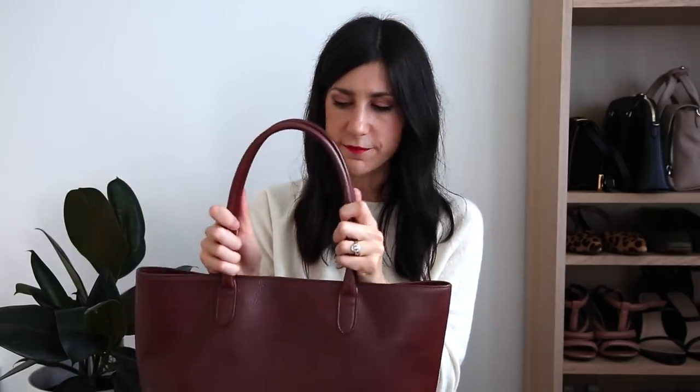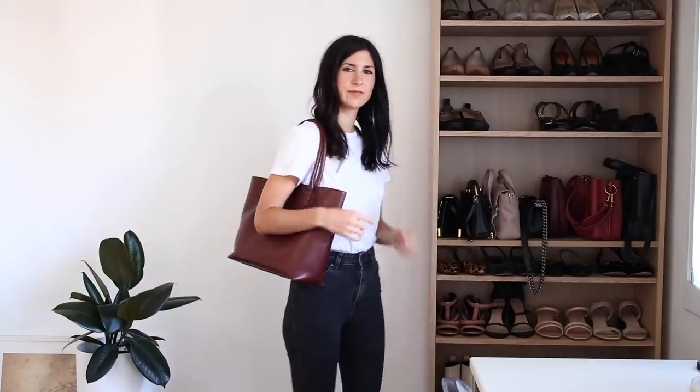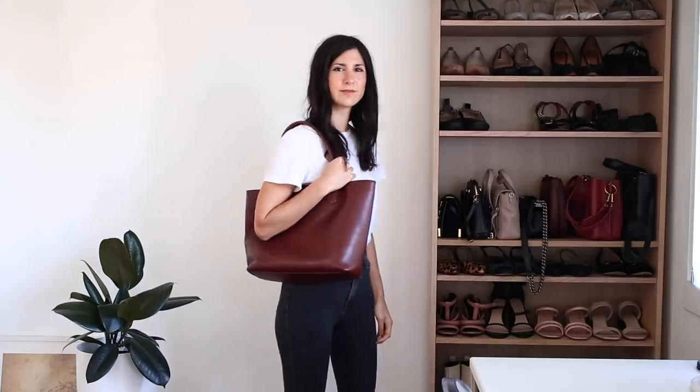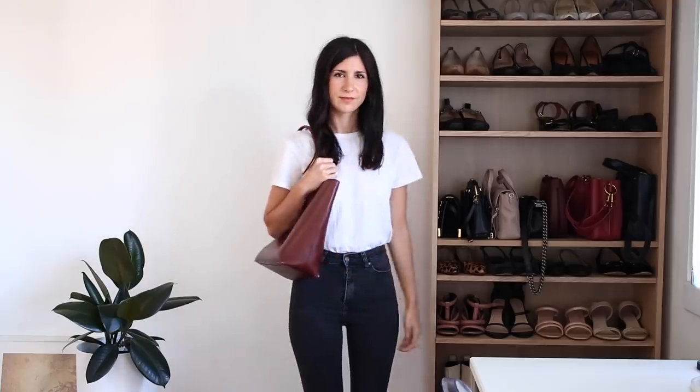The handles on it are quite stiff, so do keep that in mind. In terms of color, it's more of a reddish-brown — if you want more of a cognac brown you might prefer the Everlane tote. But the black and navy in this are just beautiful. It has that canvas interior and mine has held up really well — it's just got a couple of small scratches on the back from when my kitten Winston attacked it, but they're on the inside of the bag so no one can see them when I'm wearing it.